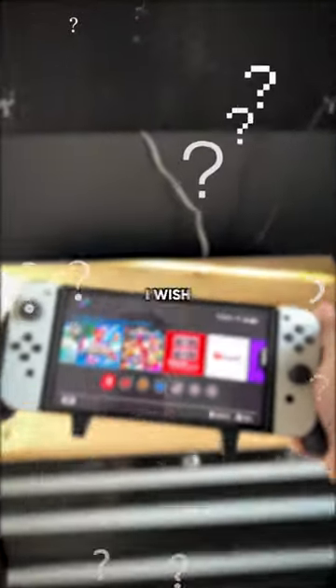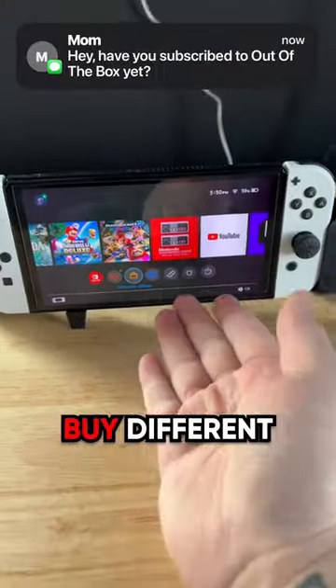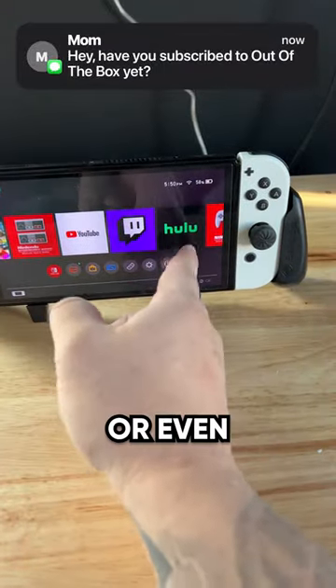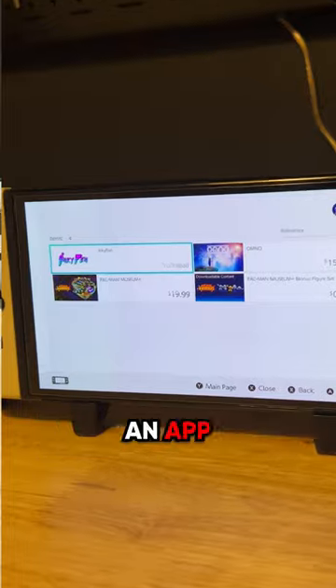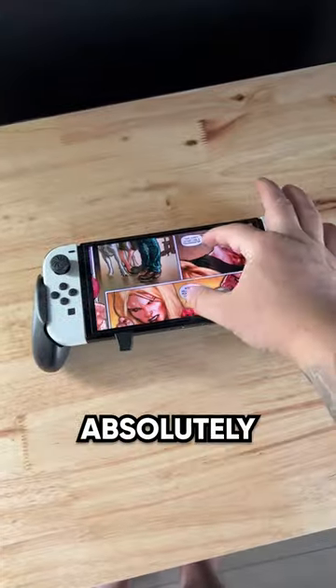Here's a really cool tip for Nintendo Switch owners — I wish someone told me sooner. If you go into the Nintendo Switch eShop, you can actually buy different cool apps like YouTube, Twitch, or even Hulu. But did you know there's actually an app called Inky Pen, and this one actually lets you read full-length comic books absolutely for free.